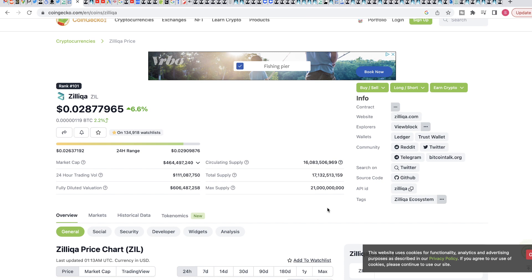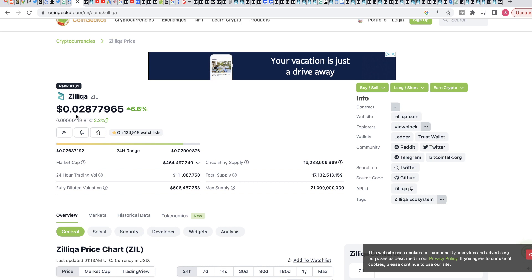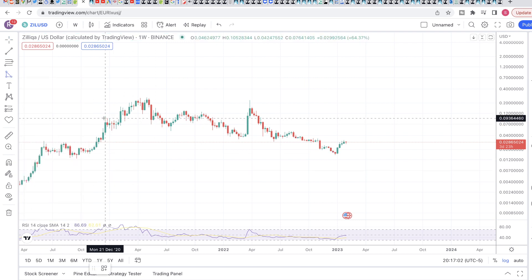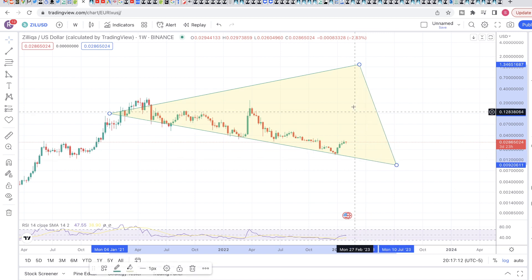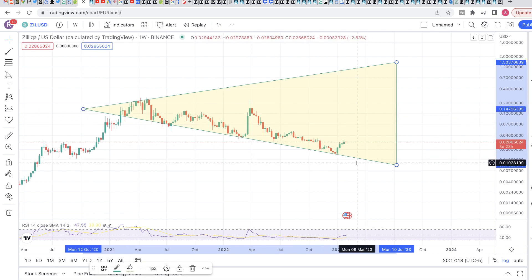What's happening guys, we are looking at Zilliqa. Zilliqa had a nice pump — six percent pump today, it's sitting at 0.0287. Let's see where Zilliqa is going. From the chart, I can see a clear pattern — triangle patterns work both ways, up and down.